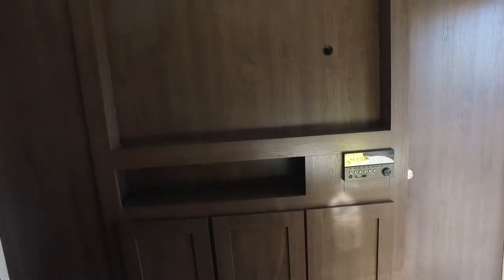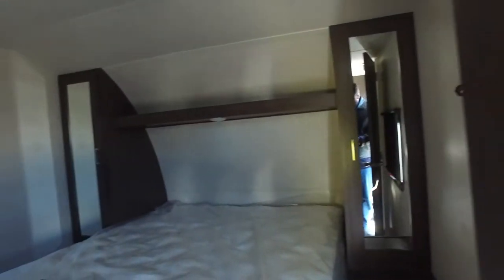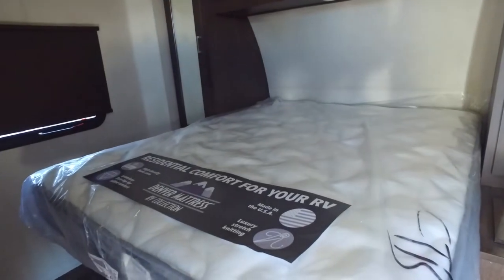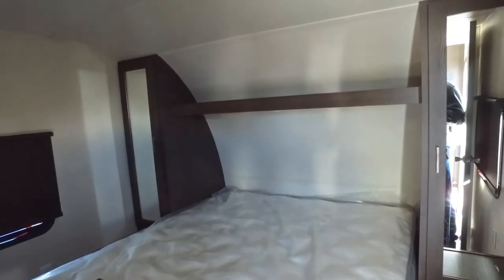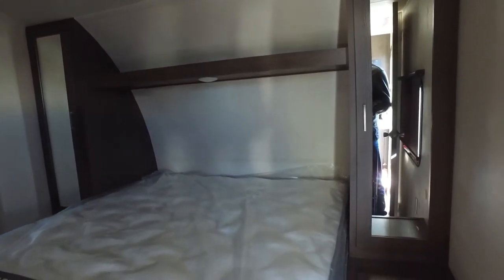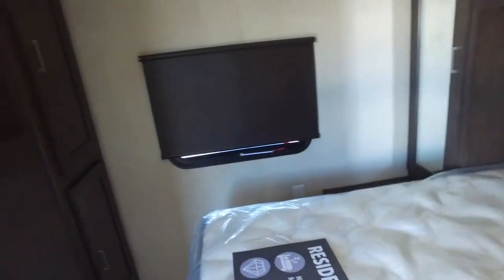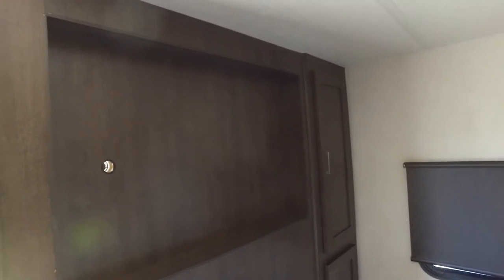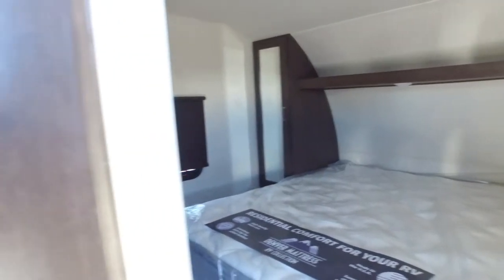And next to that area, we got ourselves the entertainment center — we can place a TV — and we have the radio system so you can listen to all your great tunes. We got ourselves our nice Denver Queen mattress, a very comfortable bed. Next to that, we got some storage with mirrors, a little more storage, day and night blinds, an area for your television, and a little hole for the hookups so you can play your Nintendo Switch.